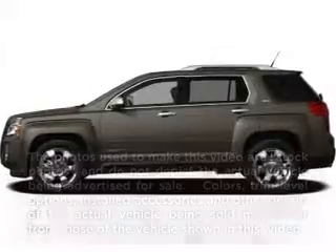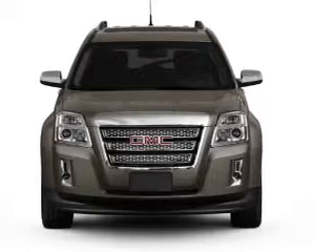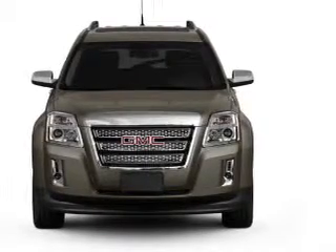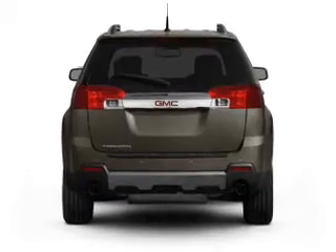Introducing the 2012 GMC Terrain — everything you need under one roof with this great vehicle. It features an efficient four-cylinder engine that responds smoothly to its six-speed automatic transmission. Brake safely with the anti-lock braking system.